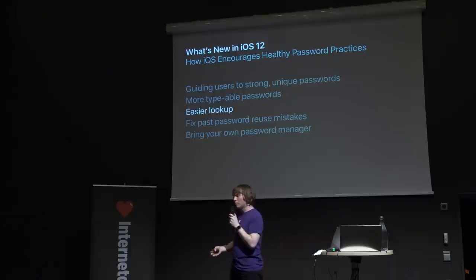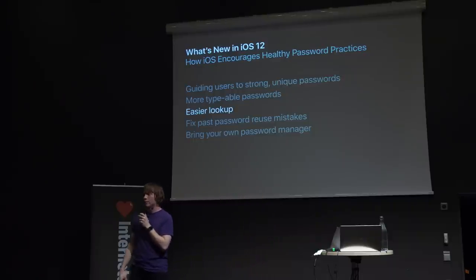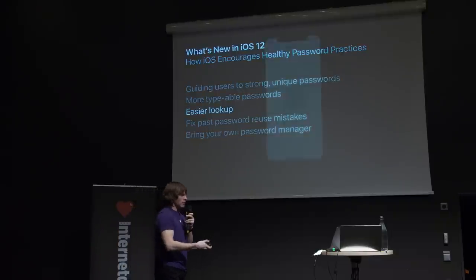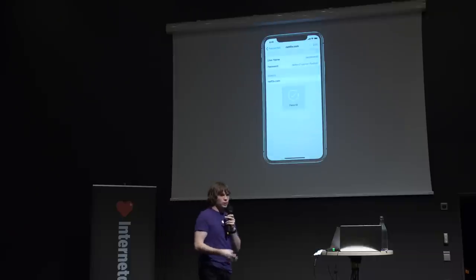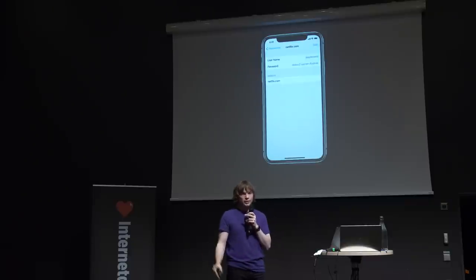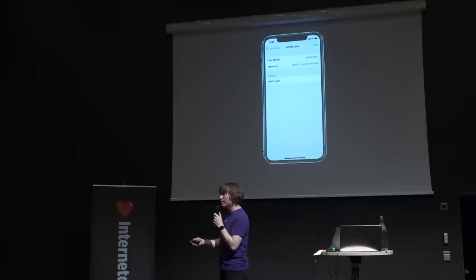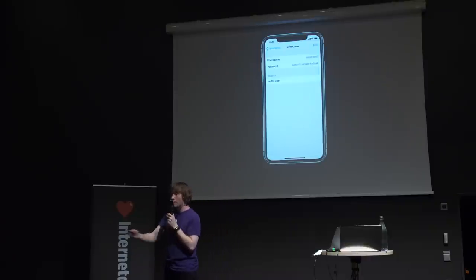We paired having more typeable passwords with an easier way to look up passwords. Now on iOS 12, to log into that game console, you can just ask Siri, 'What's my Netflix password?' And after authenticating with Face ID or Touch ID, you'll be taken directly to the password so you can go ahead and type it on the other device. This was a nice thing we did to make living in a world where you don't know your passwords a world that you actually want to live in.